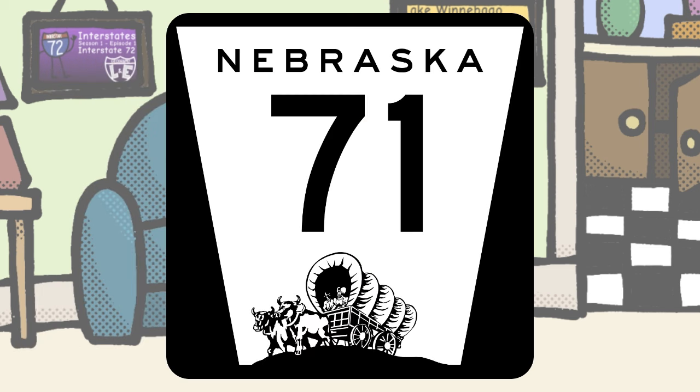Nebraska, what the heck? This is definitely something. Bonus points for the original design, but I don't think I've ever seen a drawing this detailed on a state route shield before.